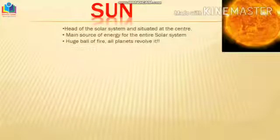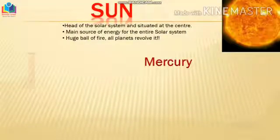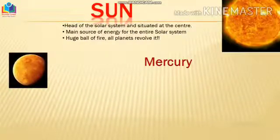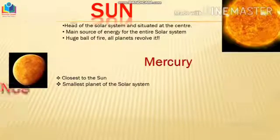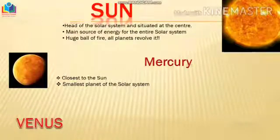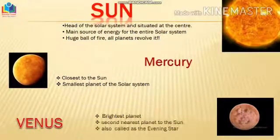The center of our solar system is the Sun. Children, the sun is not taken as a planet. It's a star, a big ball of fire, and all the planets revolve around it. It's the head of the solar system and it's in the center, a huge source of energy. Next is the planet closest to the sun, Mercury, which is also the smallest planet of the solar system.